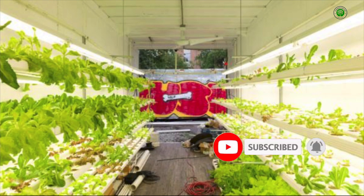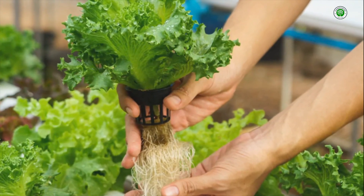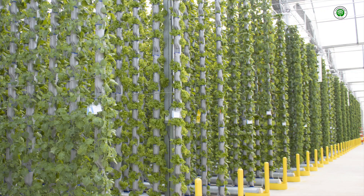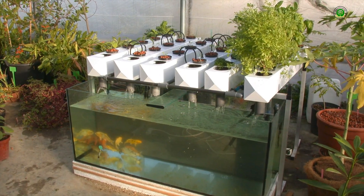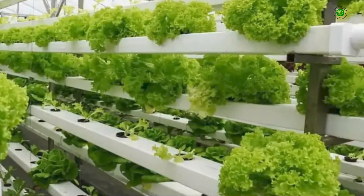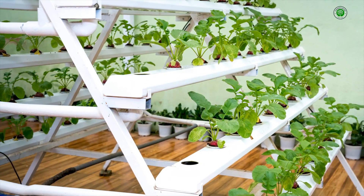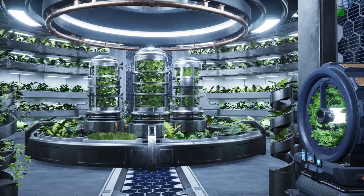To initiate our exploration, it is crucial to establish a clear understanding of the fundamental concept. Hydroponic garden design transcends the mere act of growing plants without soil. It embodies a thoughtful and deliberate approach to integrating this soilless cultivation method into our living spaces or dedicated gardening areas. It involves the strategic selection of hydroponic systems, the careful consideration of spatial arrangements, and the aesthetic integration of these elements, to create a visually appealing and functional environment for plant growth.